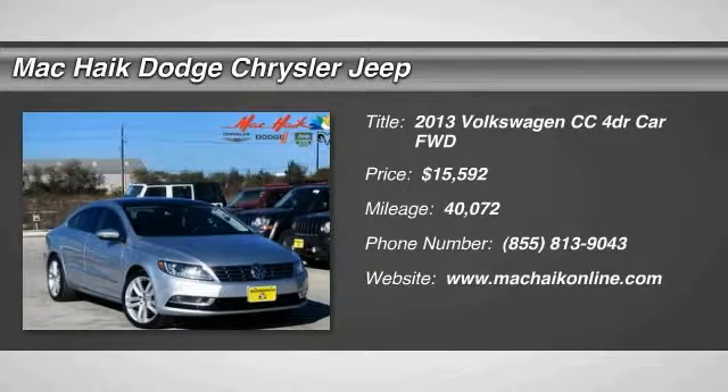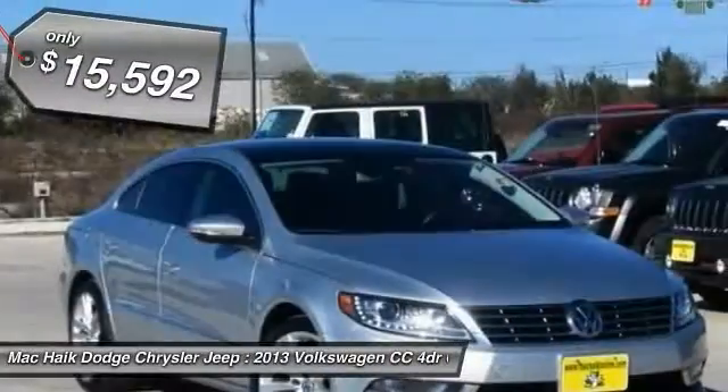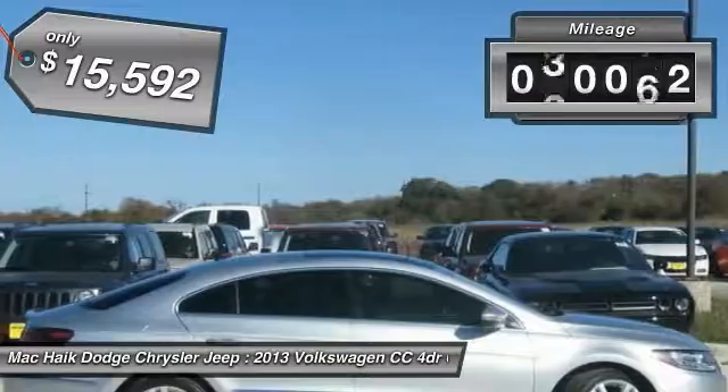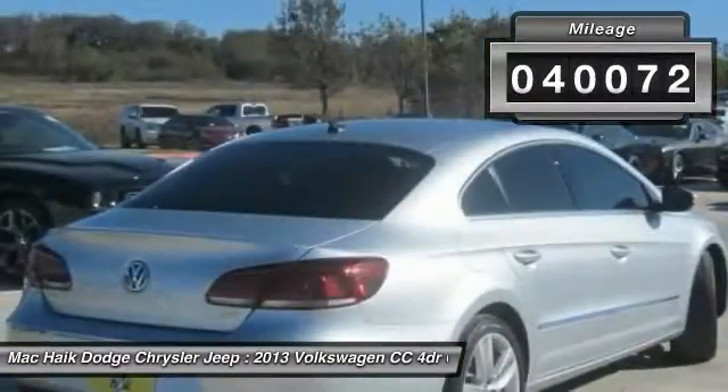The 2013 CC, Volkswagen CC — it's what's on the outside that counts, and is priced below $20,000. This vehicle has less than 45,000 miles.